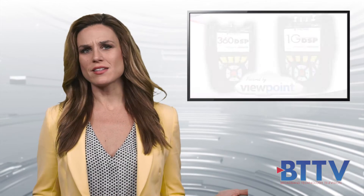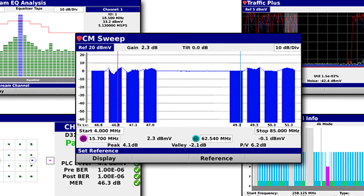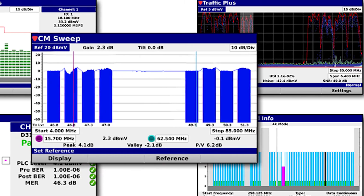These are the easiest to use field analyzers available today, featuring comprehensive DOCSIS 3.1 testing and a full suite of advanced troubleshooting tools such as upstream linear distortions, traffic control plus, and Trilithic's patent-pending cable modem suite.